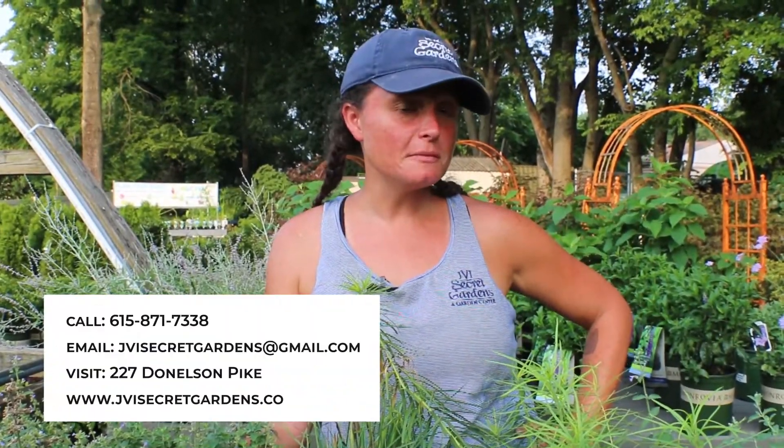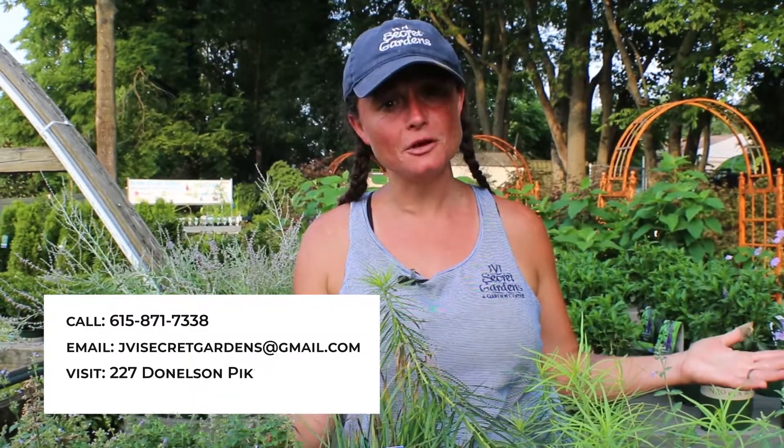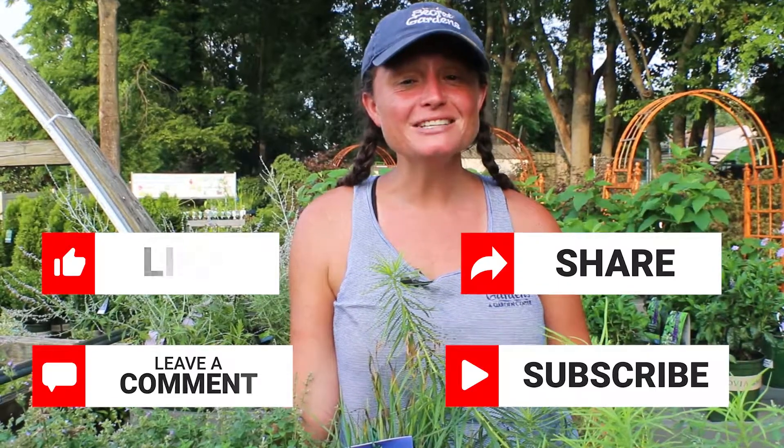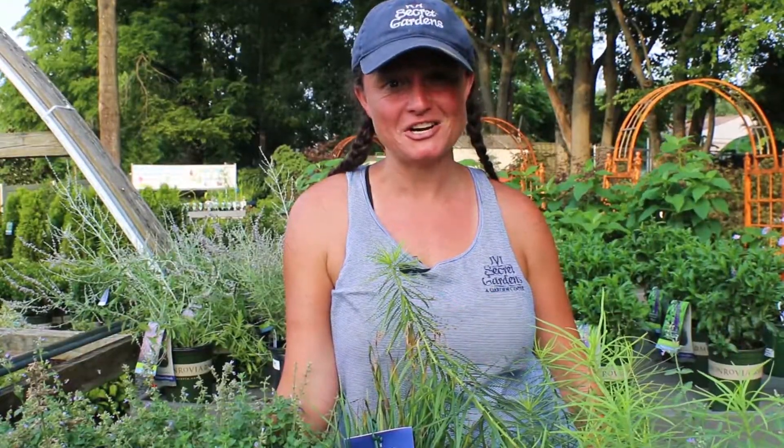And if you've got a question about a plant or you're just looking for some more pollinator ideas, feel free to come into the garden center or drop a question below. Like, comment, share, and subscribe — we'll do our best to get your questions answered. Until next time, I'm going to go eat some honey. I'll talk to you guys later. This is Jamie with JVS Seeker Gardens.